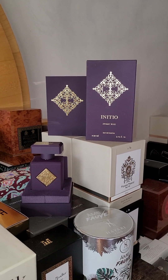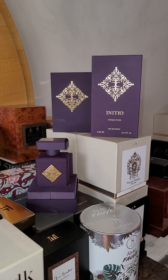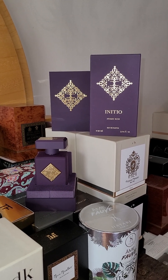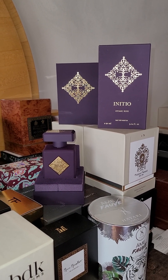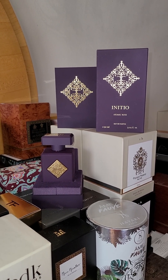Hello family, today I'm gonna bring you a fragrance from the house of Initio called Atomic Rose. A subscriber asked me to make a video on this, I guess because it has so much rose in it that men are scared of rose — but I'm gonna get into something to keep you captivated with this Initio brand.